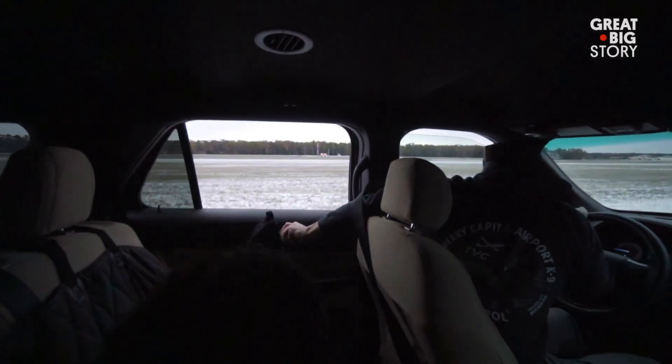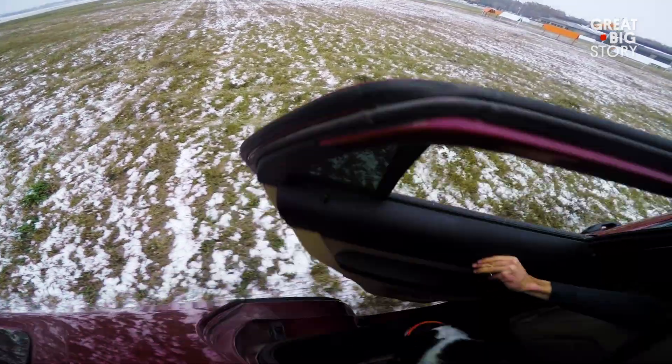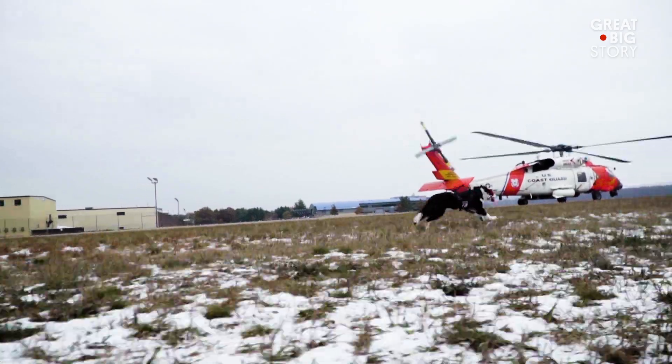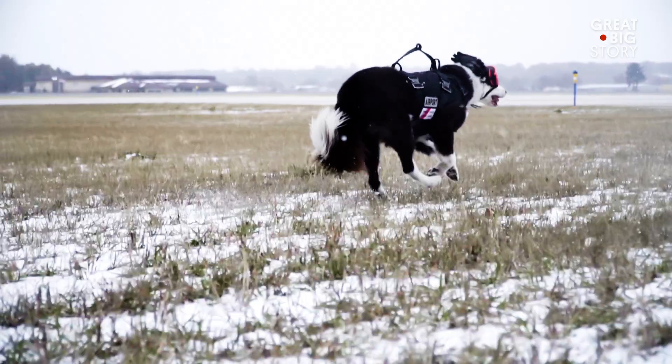When he goes out and actually deploys to chase something, it looks like a missile launch. I just open up the back door and he jumps out. It's a lot of fun. Piper is the only dog working at this airport, and there's actually only a handful of dogs working at airports around the country. It's a pretty rare thing.